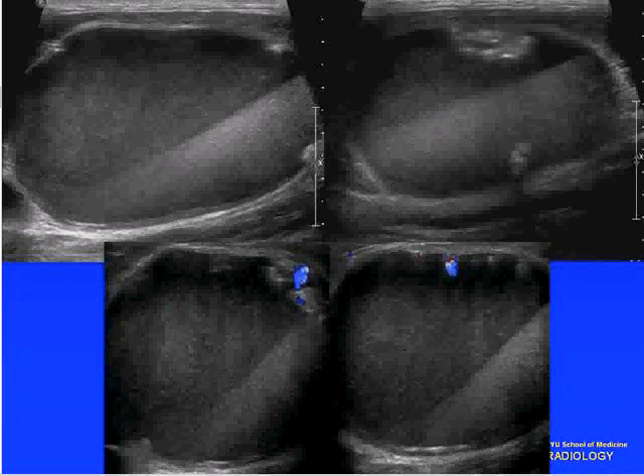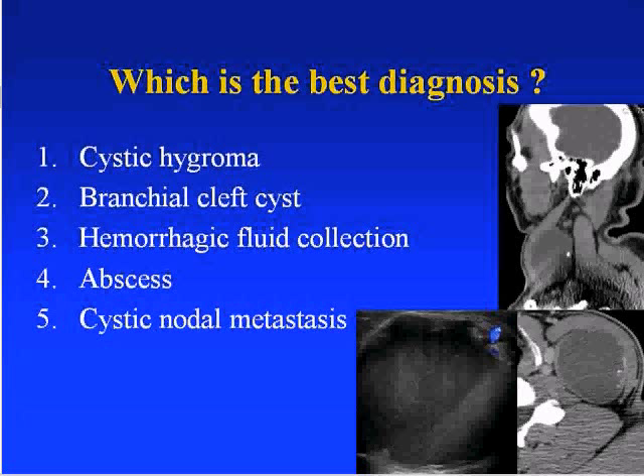We typically don't look at ultrasound as neuroradiologists, but it's included here. Which is the best diagnosis? Number one, cystic hygroma; number two, brachial cleft cyst; number three, hemorrhagic fluid collection; number four, abscess; number five, cystic nodal metastasis.